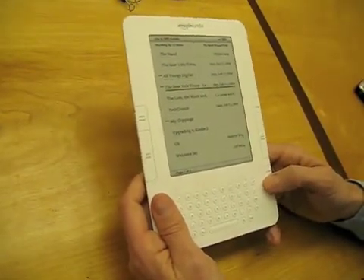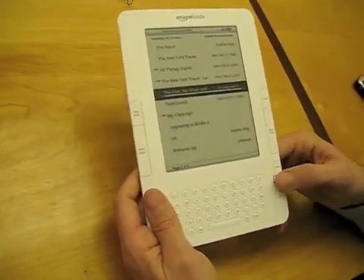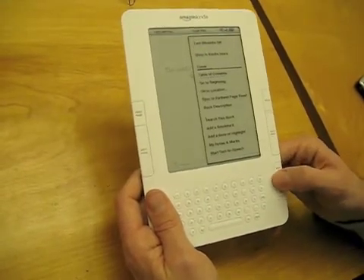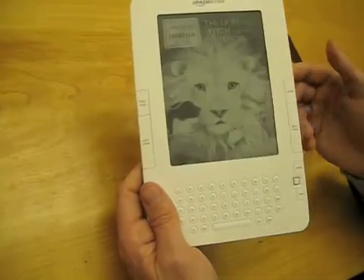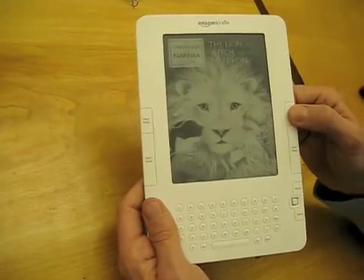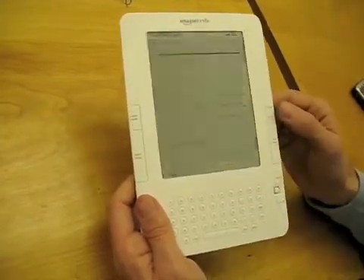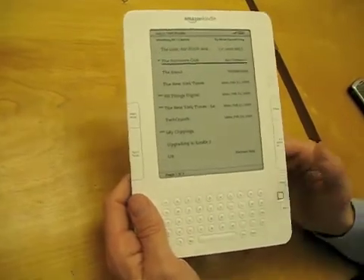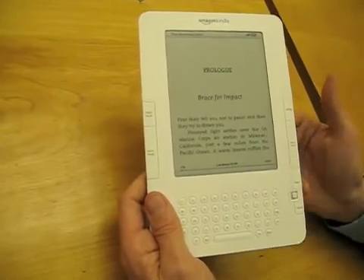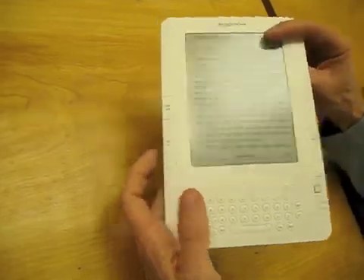You'll also notice blogs that update throughout the day. Let me quickly go into this book and go to the cover screen to show you how images look. You see how beautiful that cover image looks — 16 shades of gray, which is four times the level we had in Kindle 1, using the most advanced screen available. And there's my new book that I just bought maybe 10, 20 seconds ago. And that's Kindle 2.